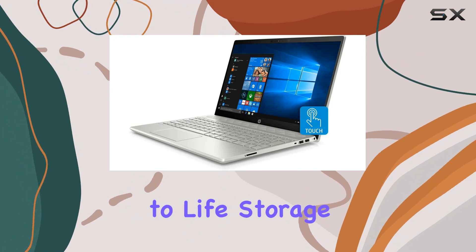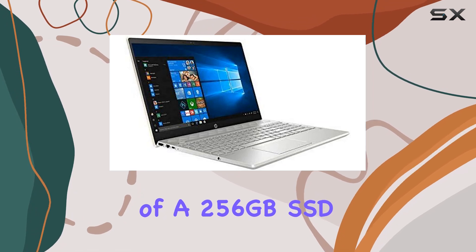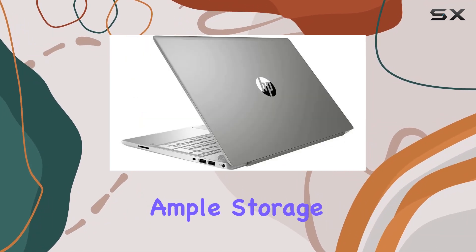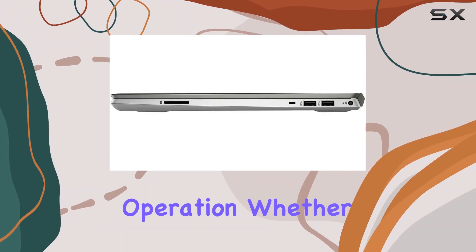Storage won't be a concern with the combination of a 256 gigabyte SSD for speedy boot-ups and a spacious 1 terabyte HDD for ample storage. The 16 gigabytes of RAM ensures smooth operation whether you're working on complex tasks or enjoying multimedia.